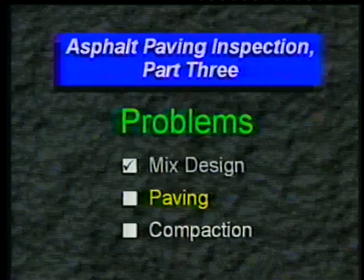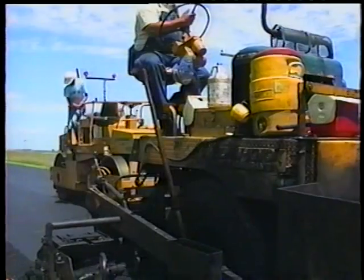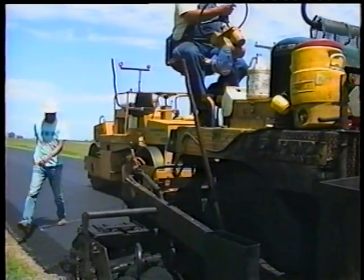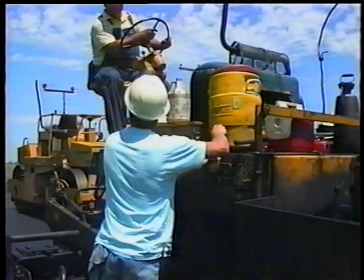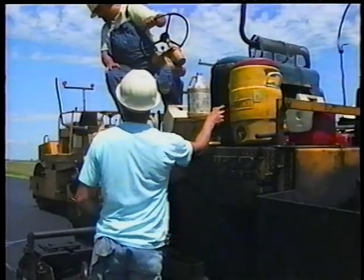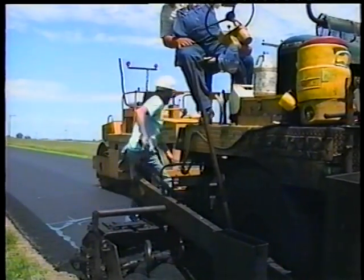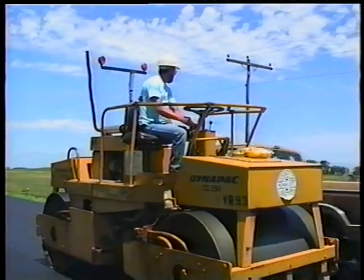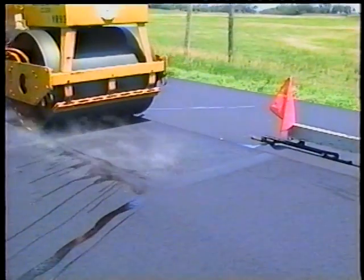But those roller operators aren't without blame themselves. Let's look at some compaction problems. Never park the roller on the fresh mat, especially right behind the paver. The weight of the roller depresses the mat, causing a birdbath — and unfortunately, it can't be rolled out.